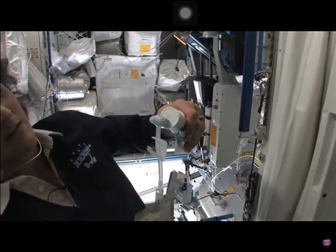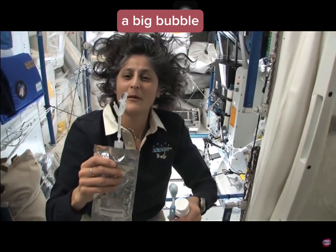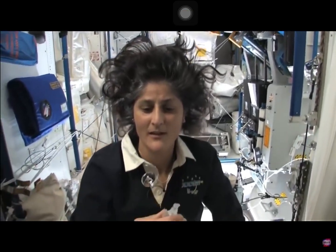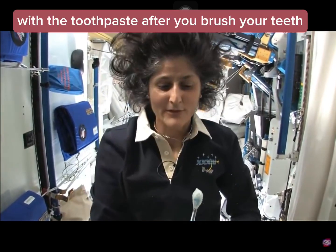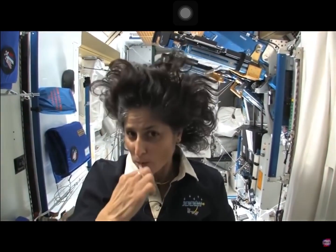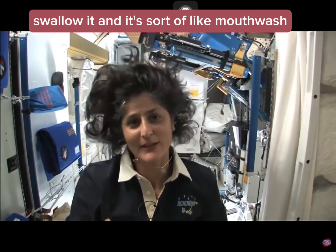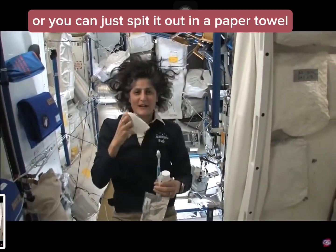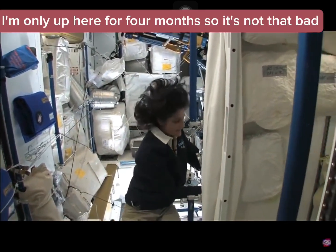Water is pretty neat up in space. It'll stick to your toothbrush and make a big bubble — that's just surface tension. And then you can drink it. A lot of people ask what you do with the toothpaste after you brush your teeth. Two options: swallow it and it's sort of like mouthwash, but it tastes a little gross. Or you can just spit it out in a paper towel. Swallowing it I wouldn't recommend at home — I'm only up here for four months, so it's not that bad.